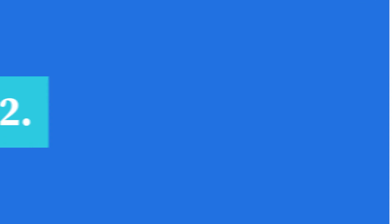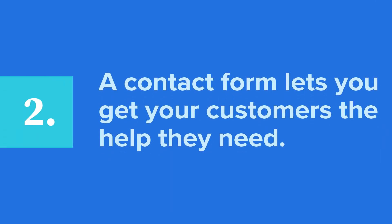Second, a contact form lets you get your customers the help they need. Using a contact form gets customer requests to the right location. You won't have to worry about mix-ups because you can set options in your form for visitors to choose a category relevant to what they need. Service requests, product requests, customer service complaints, and partner opportunities can all be streamlined using your contact form.